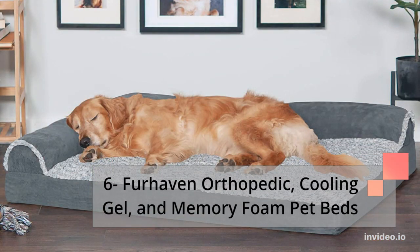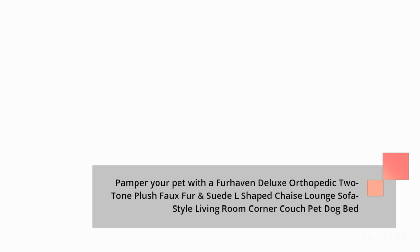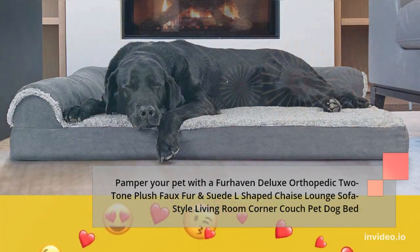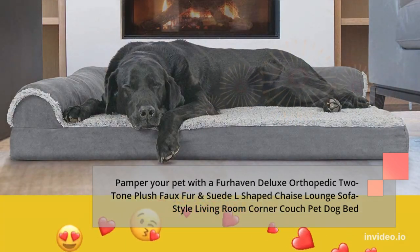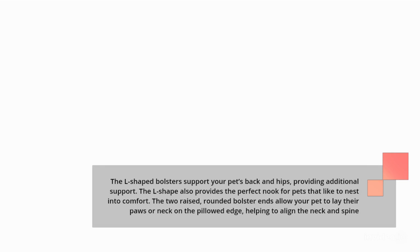Number 6: Fur Haven Orthopedic, Cooling Gel, and Memory Foam Pet Beds. Pamper your pet with a Fur Haven Deluxe Orthopedic Two-Tone Plush Faux Fur and Suede L-Shaped Chaise Lounge Sofa Style Living Room Corner Couch Pet Dog Bed. The L-shaped bolsters support your pet's back and hips, providing additional support. The L-shape also provides the perfect nook for pets that like to nest into comfort. The two raised, rounded bolster ends allow your pet to lay their paws or neck on the pillowed edge, helping to align the neck and spine.